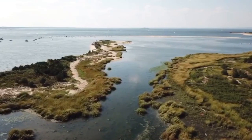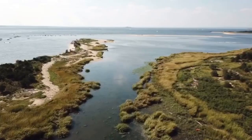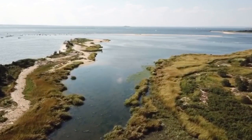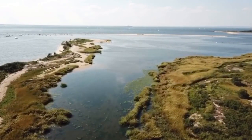Salt marshes occur worldwide, particularly in middle to high latitude areas. Thriving along protected shorelines, they are a common habitat in estuaries. These intertidal habitats are essential for healthy fisheries, coastlines, and communities.